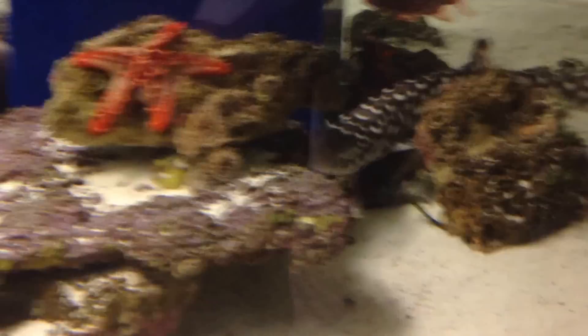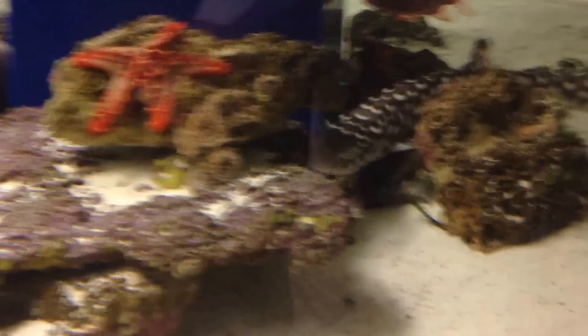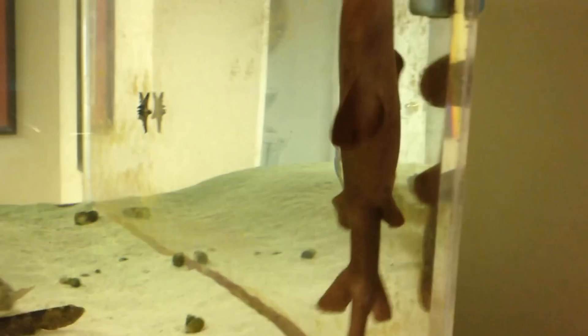Here's the coral cat shark — he's out and about again. Let's see if I can get you some more footage of him. Of course, crawling right back into the rocks. And there's the short-tailed nurse shark. These are the species that I currently have in my personal aquarium, out and about.